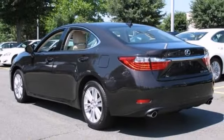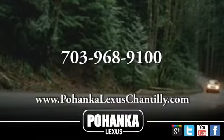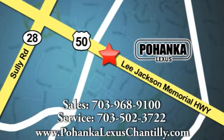With a clean Carfax and a warranty, this Lexus won't be here for long. Come in for a test drive. Call us now for more information on this vehicle or visit today. We're conveniently located at 13909 Lee Jackson Memorial Highway in Chantilly.